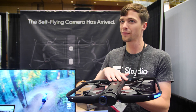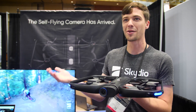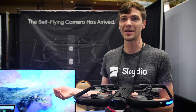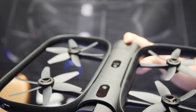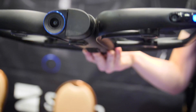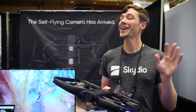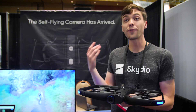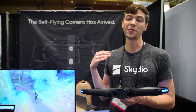Basically this drone, and future vehicle platforms running our autonomy engine, can accomplish things that a skilled pilot would do today on its own. We did have a hardware update today as well — it's a very fat press release, lots of news. When we first launched, it was the Skydio R1 Frontier Edition, and that's actually what I'm holding now.